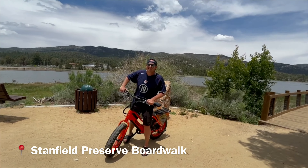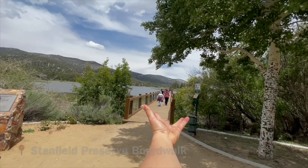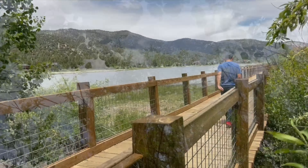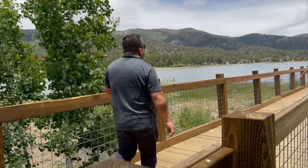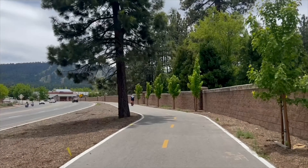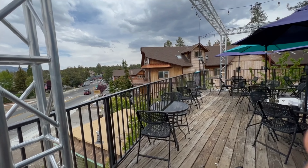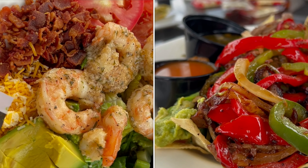We are at the Stanfield Marsh, and they have this beautiful boardwalk with aspen trees blowing in the wind — a great place to take the bikes and get the views. We worked up quite an appetite during our bike ride, so we head to Santana and Mavericks for the best lake view dining.